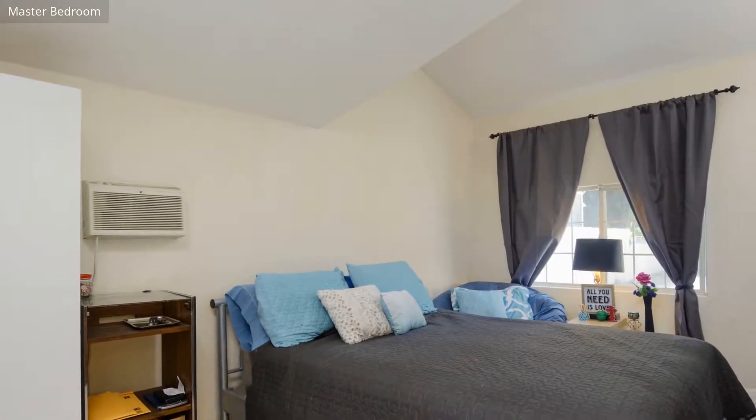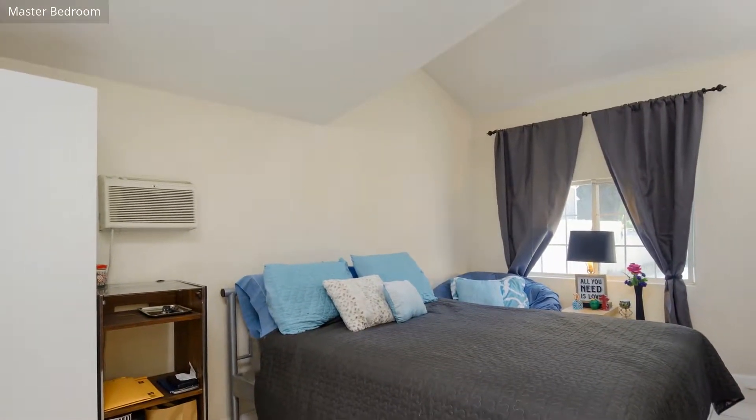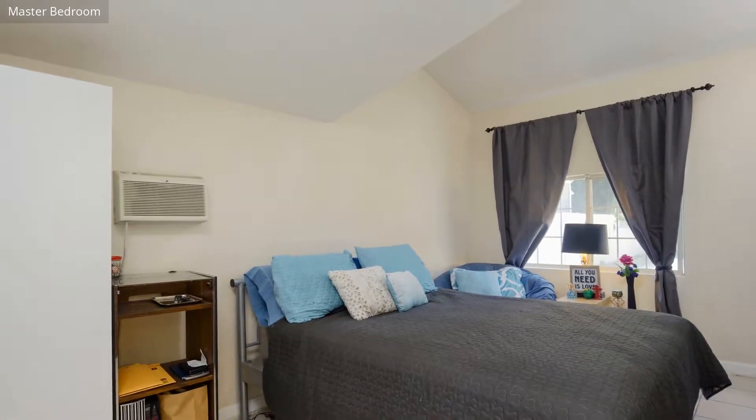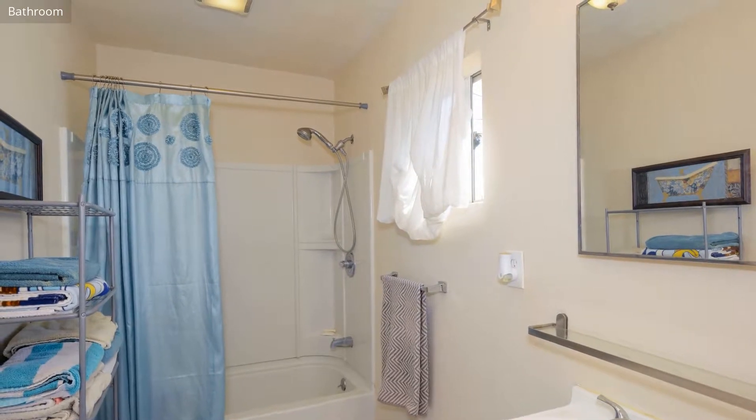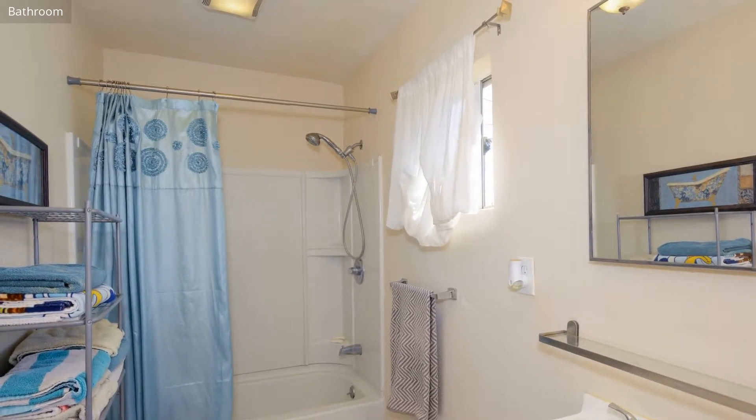The master bedroom provides privacy and comfort and captures plenty of natural light. The bathroom has a tub, shower, and sink, and is very attractively finished.